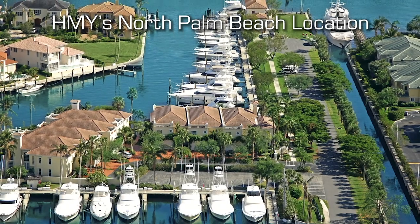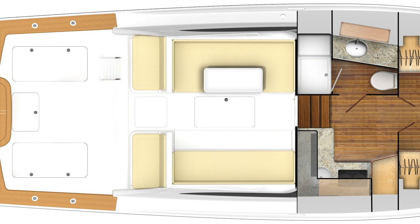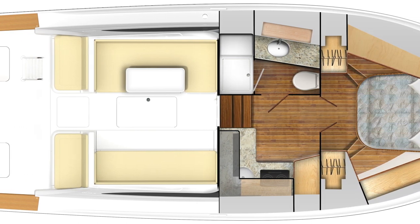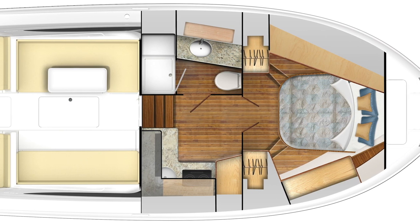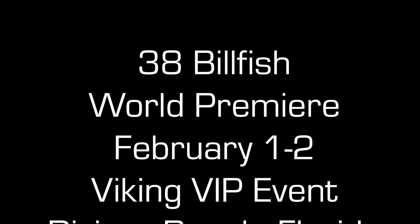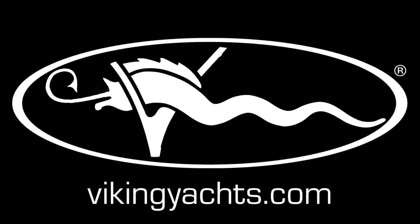People in our market really like to sailfish. The 38 Billfish is going to give you plenty of refrigeration, plenty of bait capacity, and plenty of storage. And at the end of the day, you have a nice comfortable accommodation to spend the evening and have a meal. It's just much more versatile than what you can do with a big center console. Thank you very much.